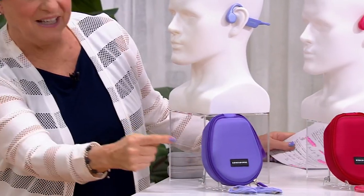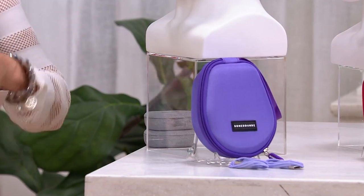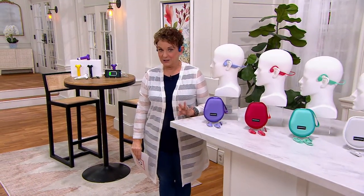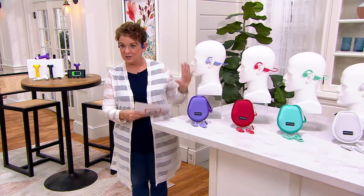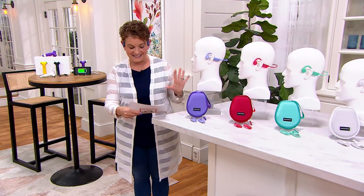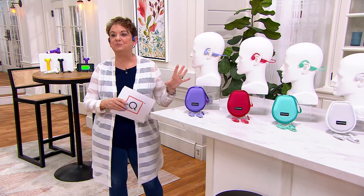It comes with everything that you need to not just store it, but charge it. This is the lowest price Bone Sounds headphones ever offered at QVC. If you purchased all of this separately, we're at $209.98 — that is $124.99 off. You could basically get two of these and still put money back in your pocket.